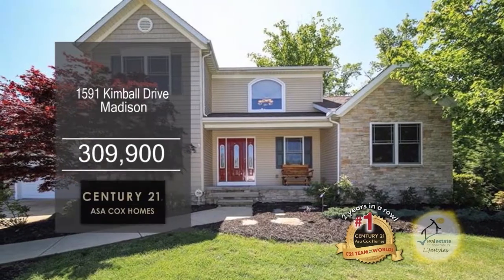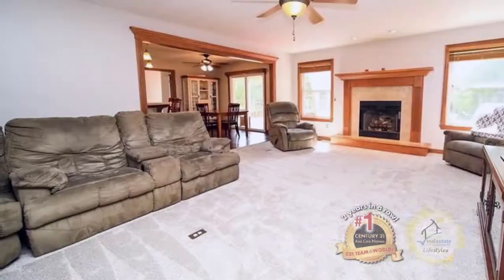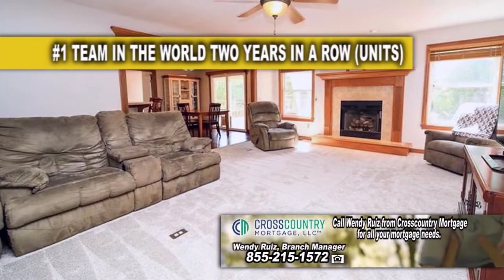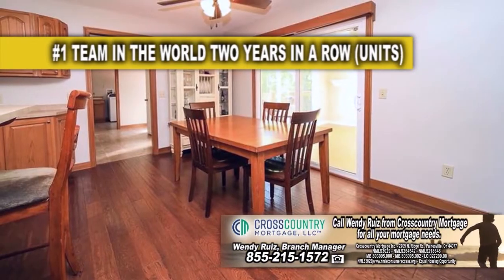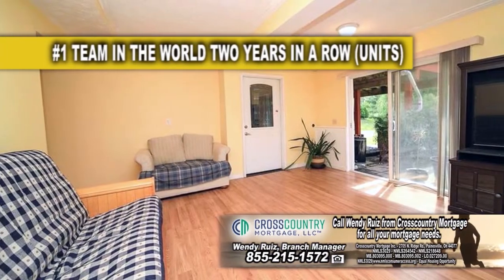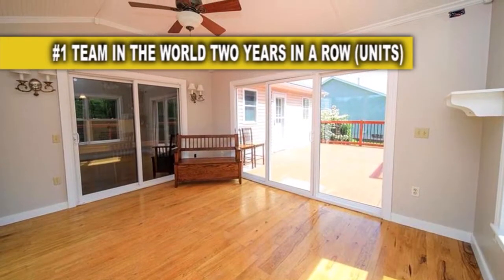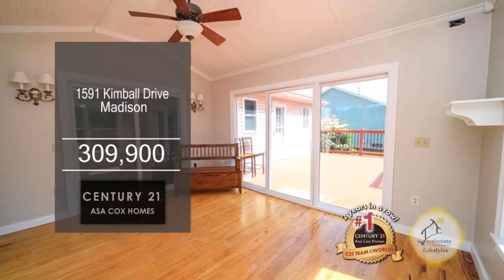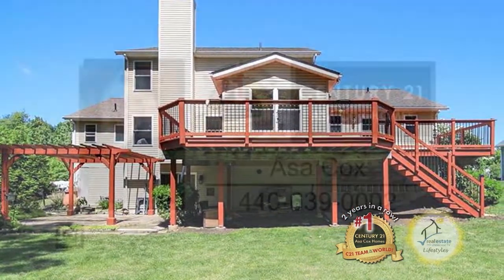This home in Madison is situated on a double lot with over 3,900 square feet of living space. The large living room is accented with a fireplace. The gourmet kitchen offers ample cabinet space, an eating area, and laminate flooring. The family room has a sliding glass door leading to the sunroom. On those hot days, cool off in the above-ground swimming pool. Relax by the patio or deck and enjoy the quiet evenings. Contact the number one Century 21 team in the world, Asa Cox Homes, for more information.